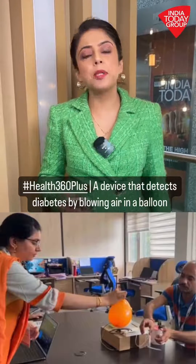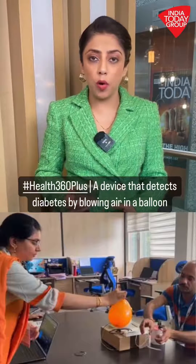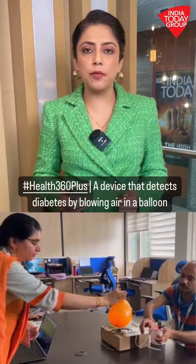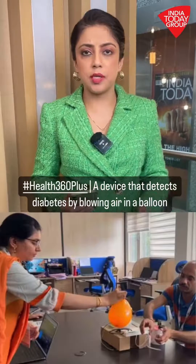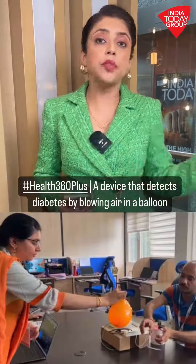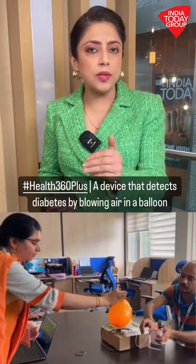Don't you hate giving blood samples for tests like monitoring your sugar levels, or seeing if your sugar levels are high or low? Also, often we have to go in for blood pressure tests and tests to monitor our oxygen levels. Well, that might just be a thing of the past if things fall in place.